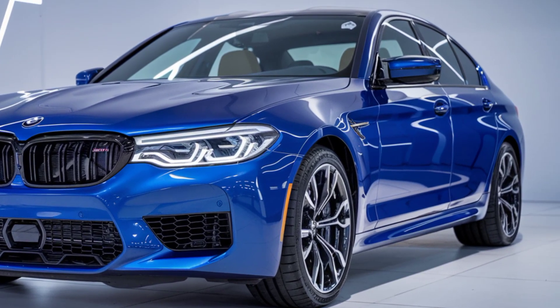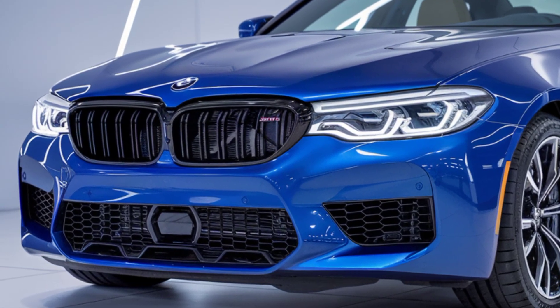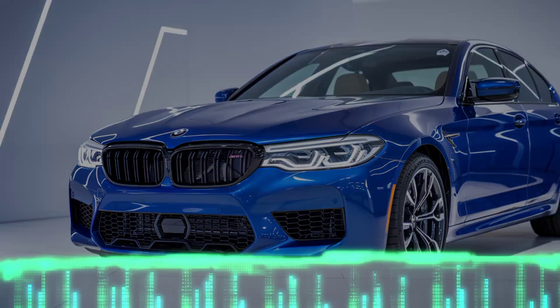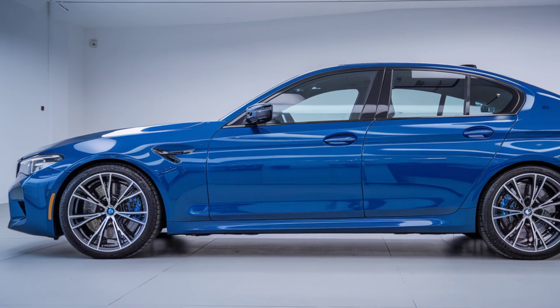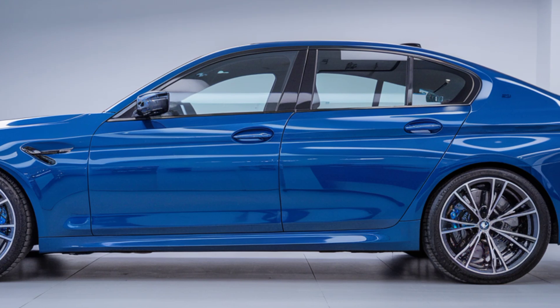The 2025 BMW M5 also includes advanced safety features and driver assistance systems, making it as secure as it is thrilling. Innovations like adaptive cruise control, lane-keeping assistance, and automatic emergency braking give you peace of mind on every drive.